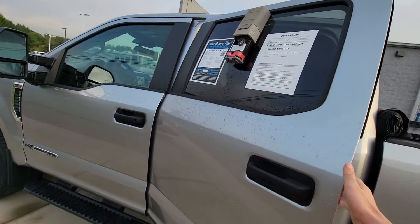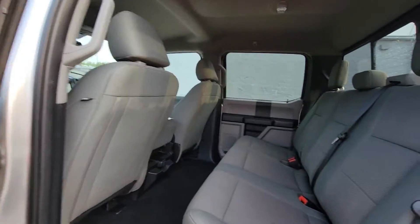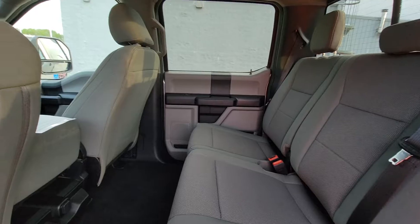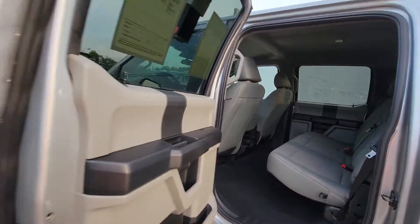Let me show you the inside here. I don't know if the back seat was ever even rode in. It does have one charge port back there.